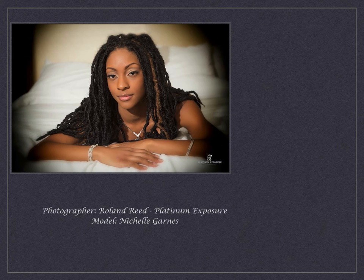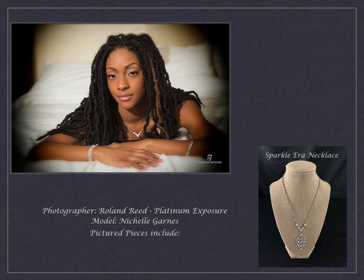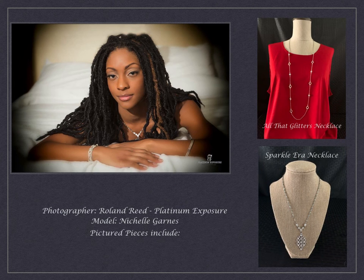For this first style, we took two very contemporary pieces — our Sparkle Era Necklace and our All That Glitters Necklace — and we made them into a very classic look. We kept the Sparkle Era Necklace as an actual necklace, and you see that front and center on her. But we also took the All That Glitters Necklace, and because it has a claw clasp at the back,